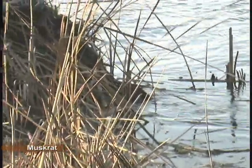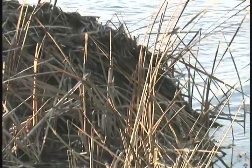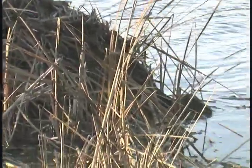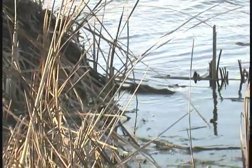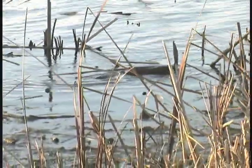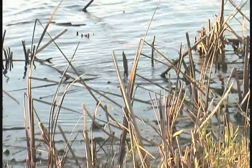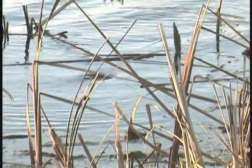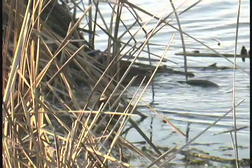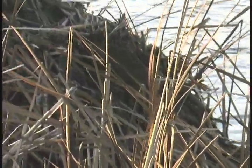As cold weather nears, marsh residents that cannot take wing prepare to hibernate in burrows, lodges, and the muddy substrate below the water's surface. This muskrat is preparing for winter, dragging cattails and other marshland material into a pile that will serve as a shelter from ice and wind in the days ahead.